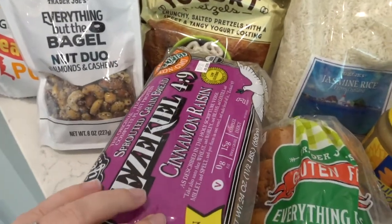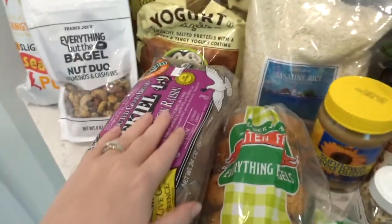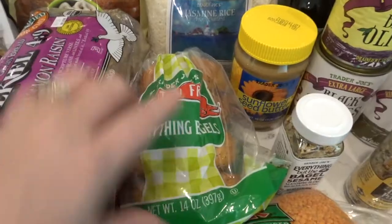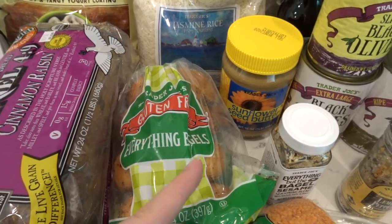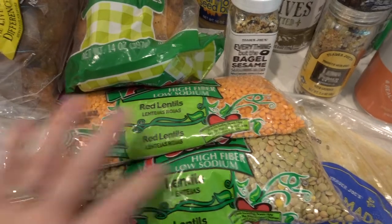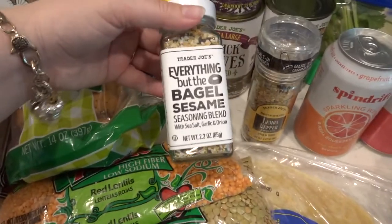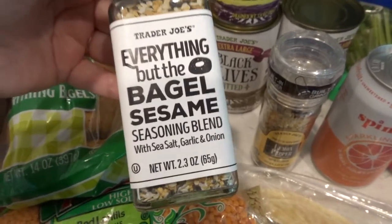I wanted to try some Ezekiel bread in the mornings, so I got the cinnamon raisin. I've never tried that before but I've heard good things. I got a huge thing of jasmine rice. I was out of bagels so I wanted to try these gluten free everything bagels — I was really curious. I got lentils — I have actually never cooked lentils before. So I got the red and the regular, and we'll see how they go. They were really cheap, which I was very impressed by — just a one pound bag of each. And of course, the everything but the bagel seasoning. I don't know why I don't have this yet, but I went ahead and got it today.